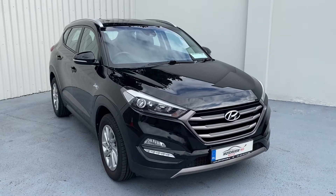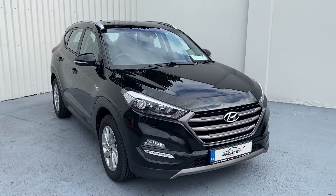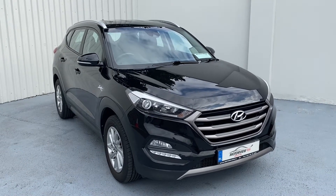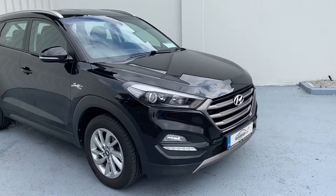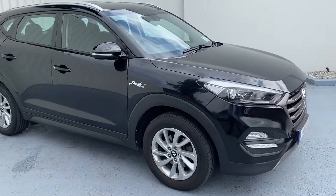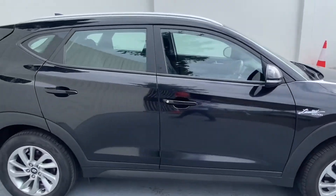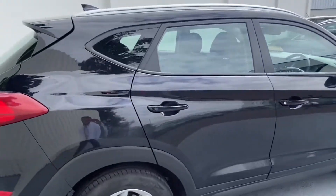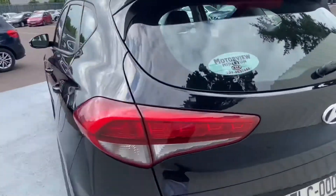Hello everyone, Craig here from Motorview Kia Middleton. Today we're showing you our gorgeous 2017 Hyundai Tucson Limited Edition. You have your black grille at the front, alloy wheels, your Limited Edition badge at the side with electric windows, parking sensors and reversing camera at the back of the car.